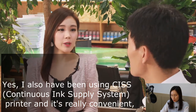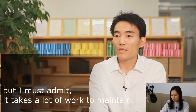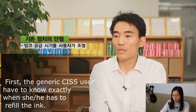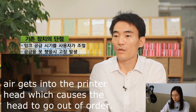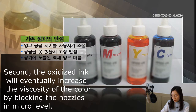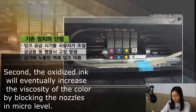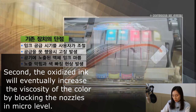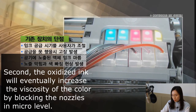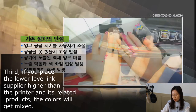I have also been using a continuous ink supply system, and it's really convenient, but I must admit it takes a lot of work to maintain. First, generic continuous ink supply systems require you to know exactly when to refill the ink — if you forget to refill on time, air gets into the printer head, causing the head to go out of order. Second, oxidized ink will eventually increase the viscosity of the color by blocking the nozzles at the micro level. Third, if you place the ink supplier higher than the printer, the colors will get mixed.